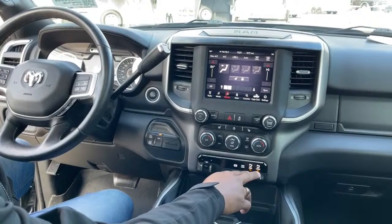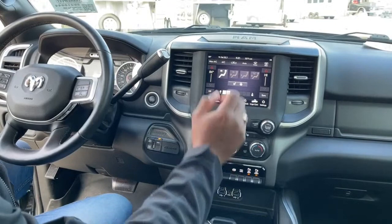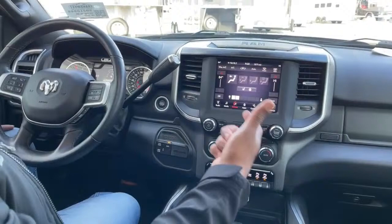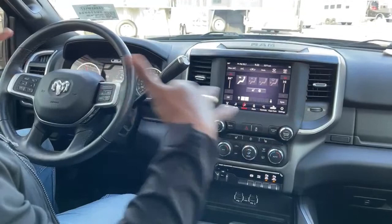Full touchscreen — it does come with Android and Apple capability. It also has the setting for UConnect, which you can subscribe to. UConnect is a safety app for the Ram family — if you're in an accident, need emergency services, or need directions, it handles all of that.